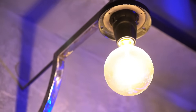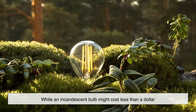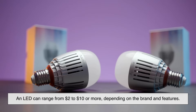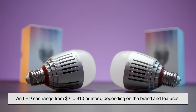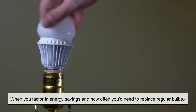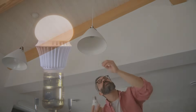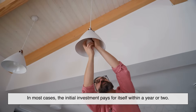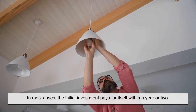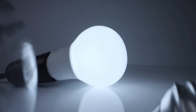Here's where some people hesitate: the price tag. LED bulbs do cost more up front. While an incandescent bulb might cost less than a dollar, an LED can range from $2 to $10 or more, depending on the brand and features. But here's the catch — when you factor in energy savings and how often you'd need to replace regular bulbs, LEDs end up being cheaper over time. In most cases, the initial investment pays for itself within a year or two. You pay more now, but you save later, and it can be significant, especially in homes or businesses with lots of lighting.